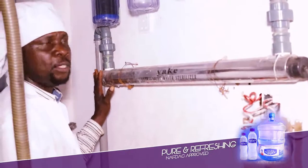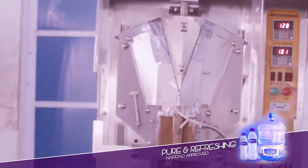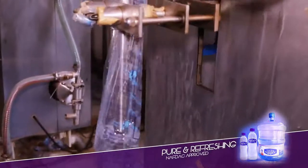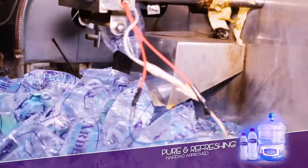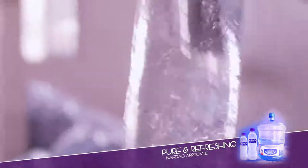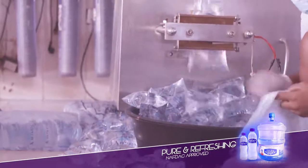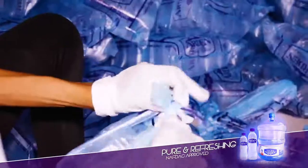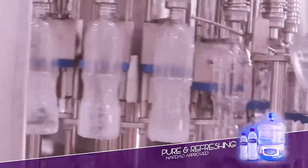After the preparation process has been done, the water flows straight into the treatment machine, where the machines cut the water into sizes. At this stage, the treated water is 100% ready for packaging or bottling, and bagging if for sachet, or getting filled and cleaned if it is for bottling.